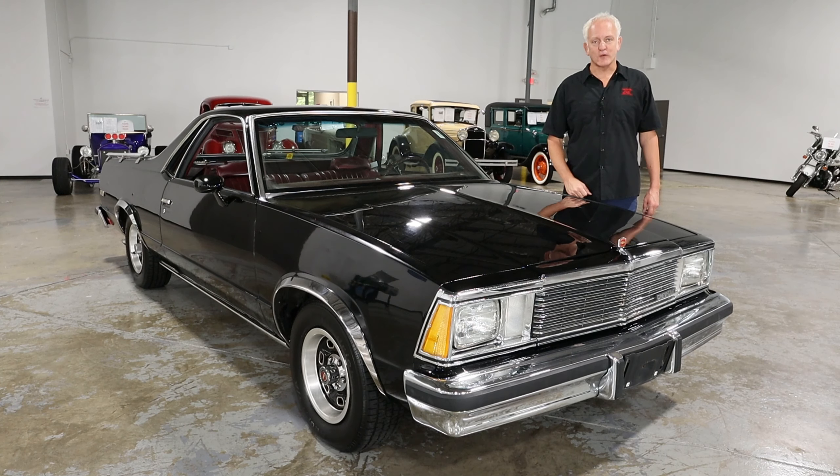Hey guys, it's Mark, Collectible Motor Car of Atlanta, and today we've got a pretty cool car — a 1981 Chevrolet El Camino.